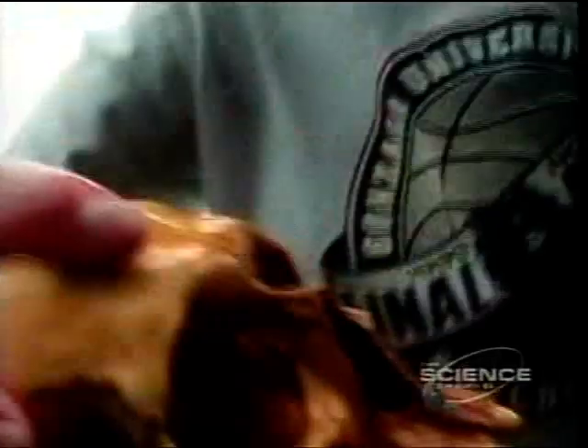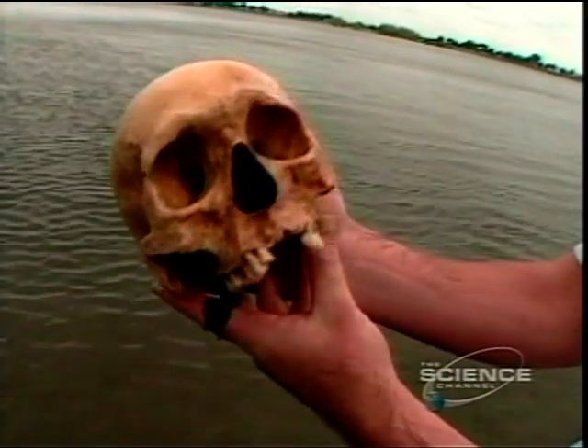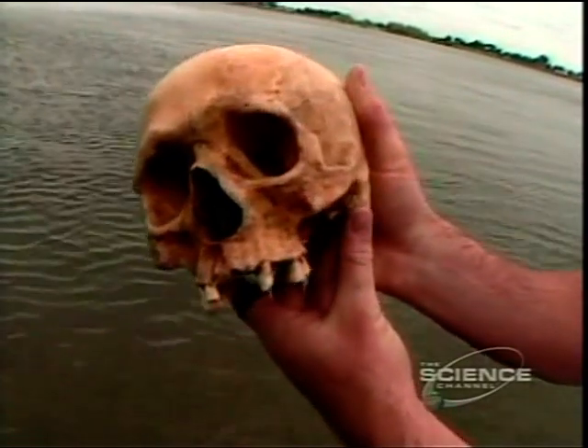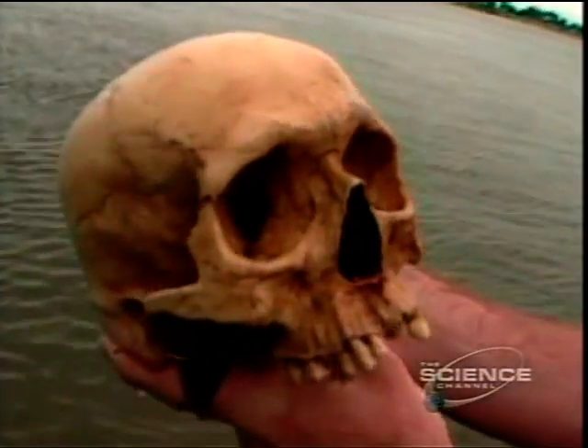I saw what I thought was a rock. The top of it, what I saw was pretty round. And then after I picked it up, obviously, I saw the teeth. Little did they know, this skull would take us thousands of years back in time and forever change our notion of who were the first Americans.